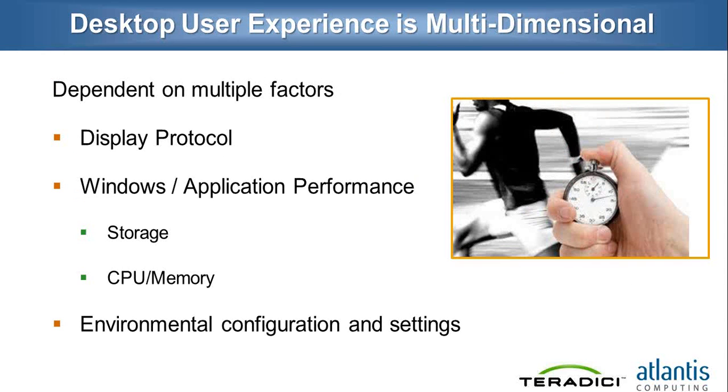What really constitutes user experience? It's actually a multi-dimensional and complicated aspect. It depends on the display protocol, which we'll go into in much more depth. It also depends on the operating system itself — how it's been designed, how it actually works, how the application works, and whether it all works well in a virtual desktop environment. Because it's now running on shared resources — shared CPU, shared memory, and shared storage — the CPU, memory sizing, and storage aspects have to be taken care of for the application to really perform. There are also many other environmental configurations and settings — your AD, DNS, routing tables, and registry edits within Windows — all play a big role.